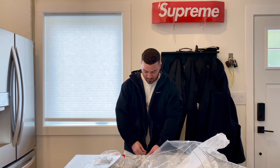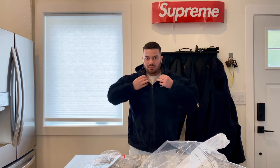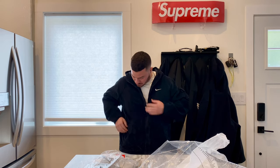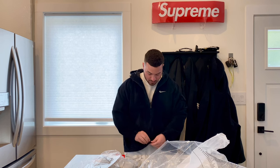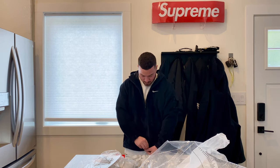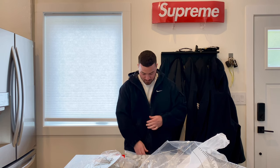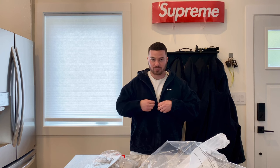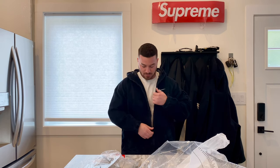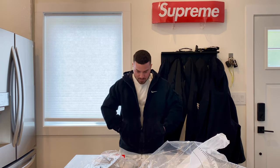Let's see what this looks like zipped up. It's got double zippers so you can zip it up. It's got two pockets here, and then you can also unzip from the bottom if you wanted to for whatever reason. Two pockets.